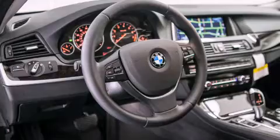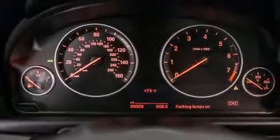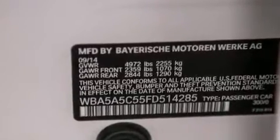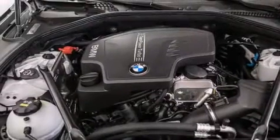Features include a power moonroof, high-intensity headlights, cruise control, a CD player, a leather-wrapped steering wheel, BMW individual composition, front-side impact airbags, a steering wheel with memory settings, dual-power seats, and a navigation system to help you get from point A to point B on time.